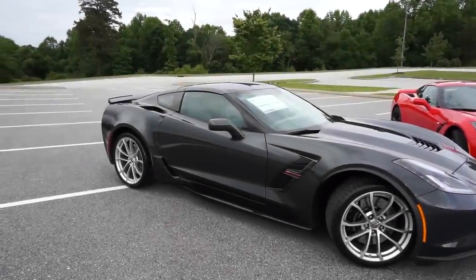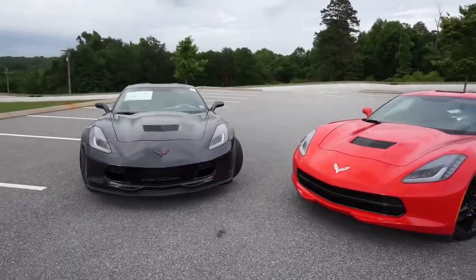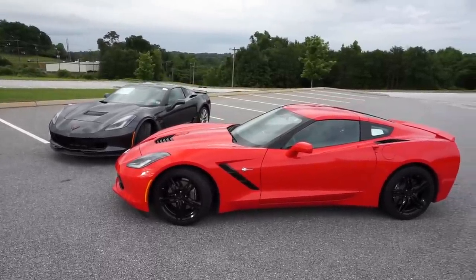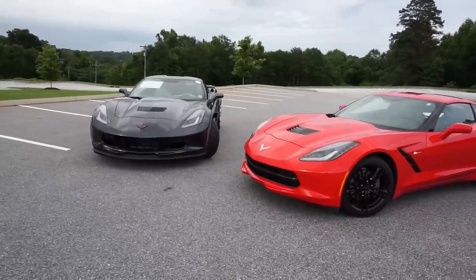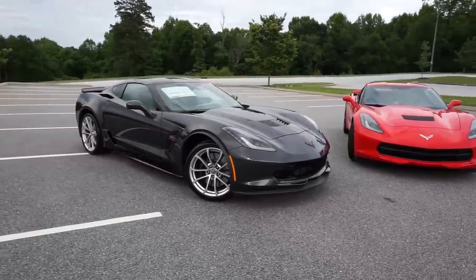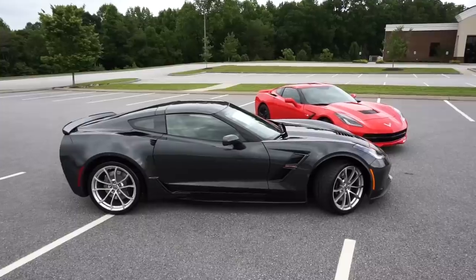To get things started, we're going to do a quick comparison of the C7 Corvette Grand Sport to my C7 Corvette Stingray, as well as the C7 Z06s that I've reviewed in the past. For those of you new to the channel, this is my 2016 Corvette Stingray — I've owned it for a little over a year now. Definitely check out the review playlist on the channel if you enjoy this video, and consider giving it a like and sharing it.